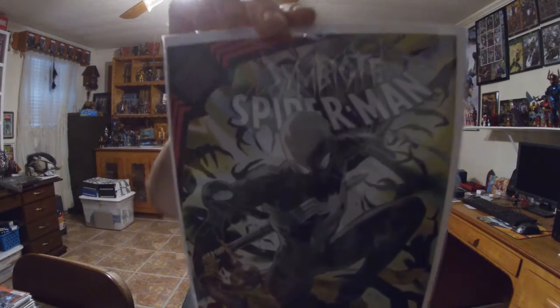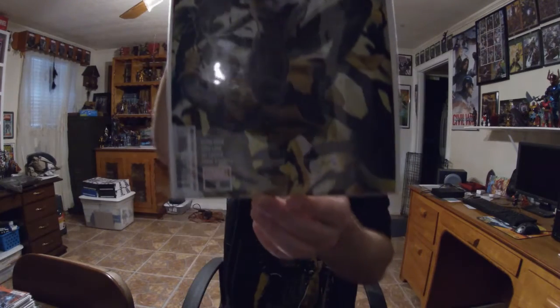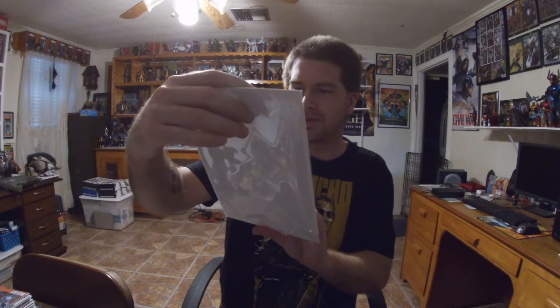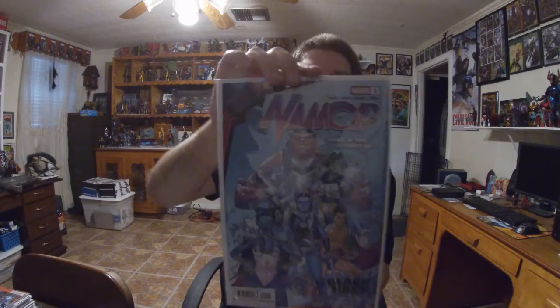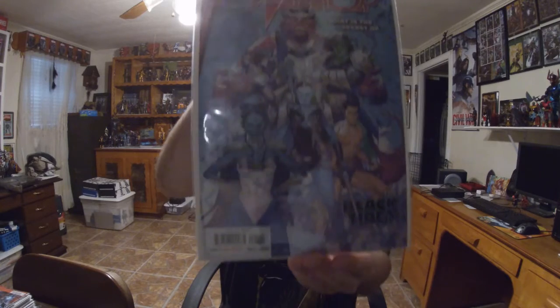Then I have the Greg Land cover A for Symbiote Spider-Man number 2. Got Symbiote Spider-Man in the black costume and Black Knight on there. Been a good story so far. I also have another King in Black tie-in — it's Namor, a five-issue series. I believe this is the B cover. It's titled 'What is the Secret of the Black Tide?' and it's supposed to be one of the major tie-ins for King in Black.